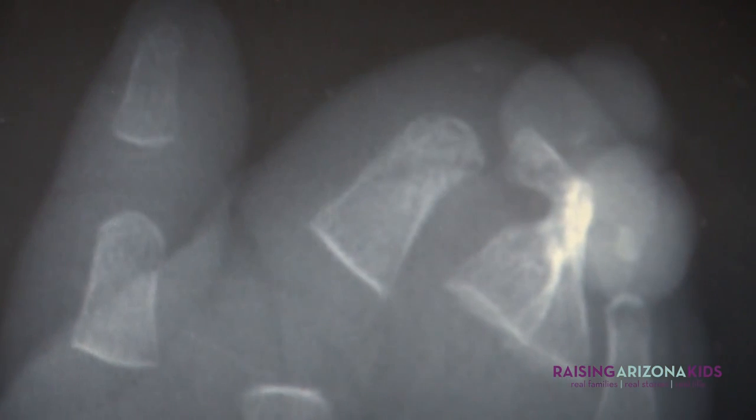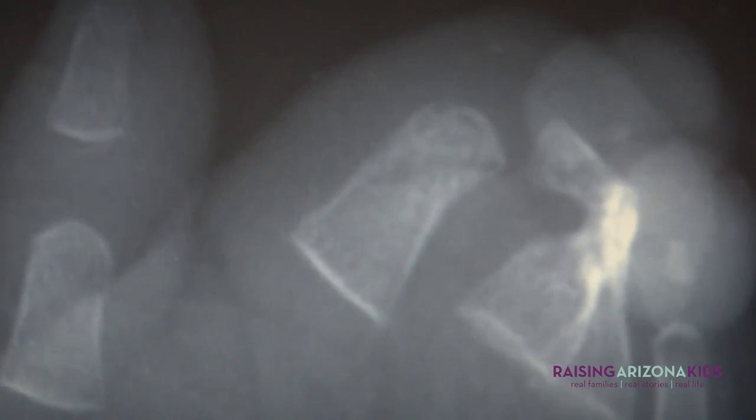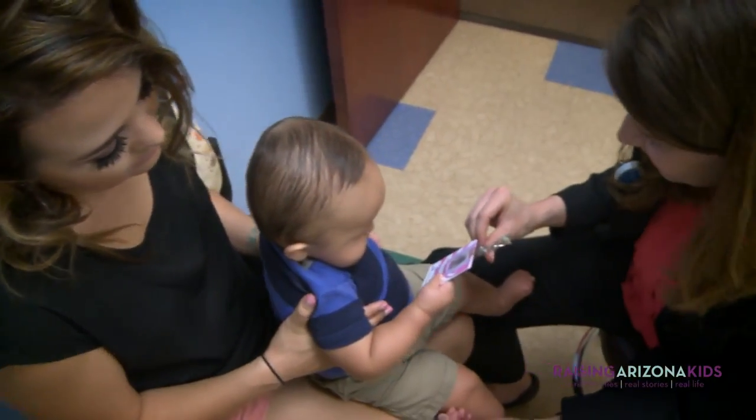Amniotic band syndrome occurs when webs or threads or strands within the amniotic fluid itself entangle portions of the developing baby. And it can really affect any portion of the baby, from the head or the extremities.